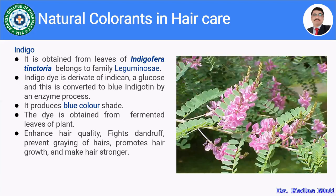Indigo gives blue color shades to hair. It is obtained from leaves of Indigofera tinctoria, belonging to family Leguminosae. The indigo dye is a derivative of indican, a glucoside, which is converted to blue indigotin by an enzymatic process. The dye is obtained from fermented leaves of the plant. It enhances hair quality, poise dandruff, prevents graying of hair, promotes hair growth, and makes hair stronger.